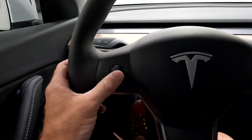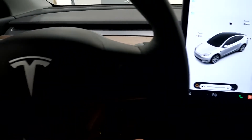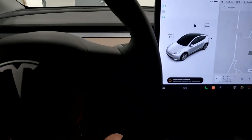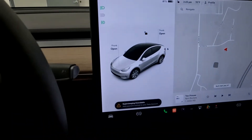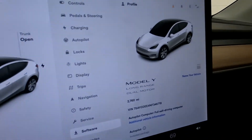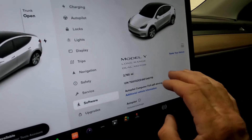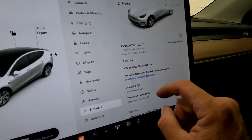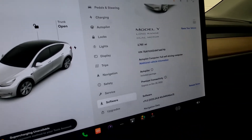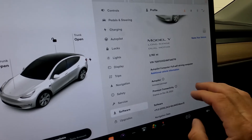Your stereo controls are right here, and coming over here you also have your shifter, which is also used for your autopilot distance. The most important screen in my opinion shows it is a Model Y Long Range Dual Motor with only 2,760 miles on this vehicle.